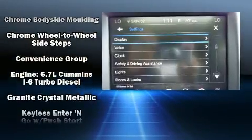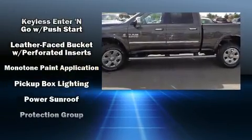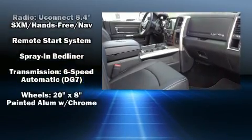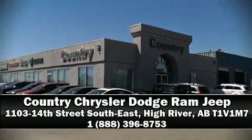Passengers are protected by various safety and security features, including dual front impact airbags, front side impact airbags, and four-wheel disc brakes with ABS. Brake assist technology provides extra pressure when applying the brakes. Please don't hesitate to give us a call.